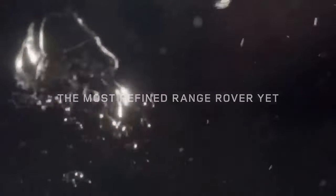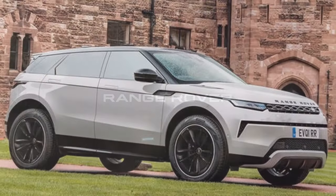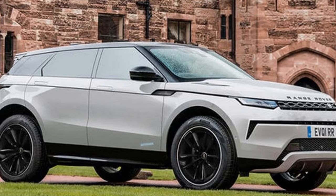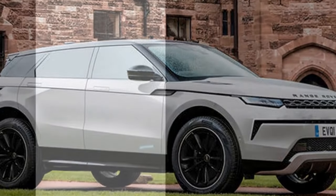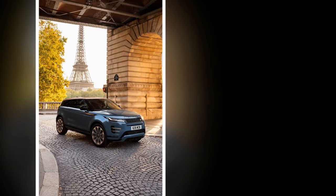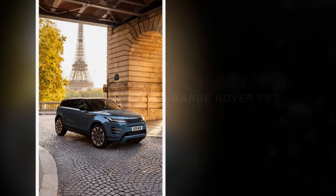Our test model featured the optional Meridian 15-speaker surround sound system, an upgrade from the standard 12 speakers, and also included the $1,400 technology pack, offering a head-up display, 360-degree camera, and digital rearview mirror.